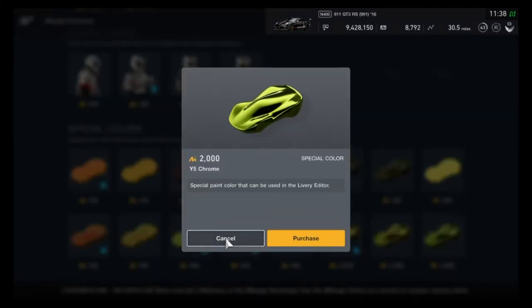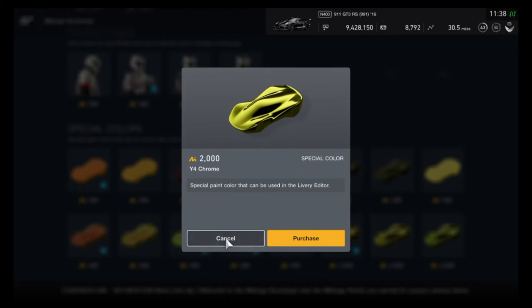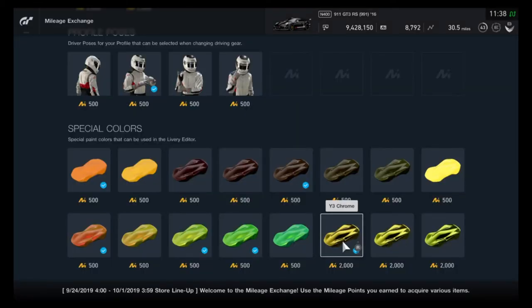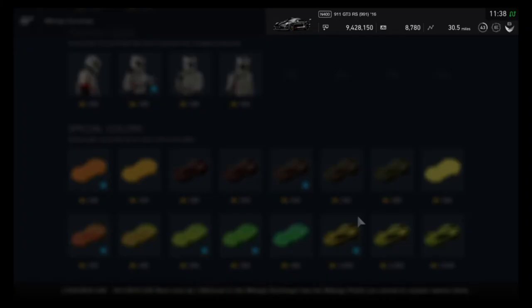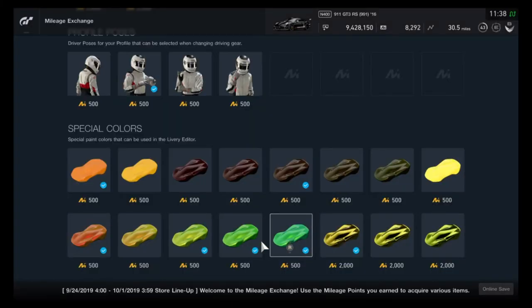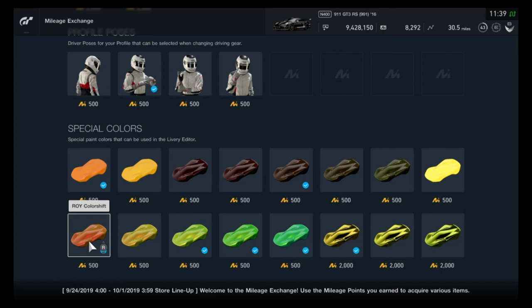The chrome colors: we have Y5 Chrome, Y4 Chrome, and Y3 Chrome which I already have. Then we have the Green-Green Blue Color Shift, which is ridiculously cool looking, the Yellow-Green Green 2 Color Shift, the Yellow-Green Green 1 Color Shift, the Yellow-Yellow Green Color Shift which is a pretty cool color, and lastly the Iron Man Color Shift, which is red, orange, and yellow.